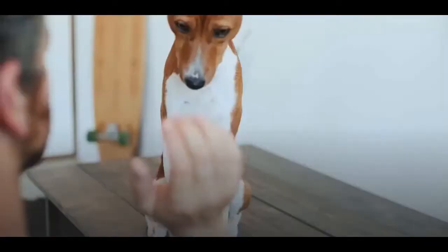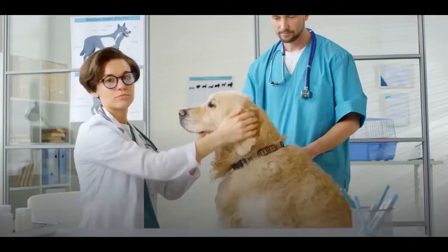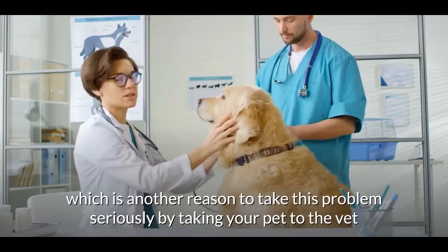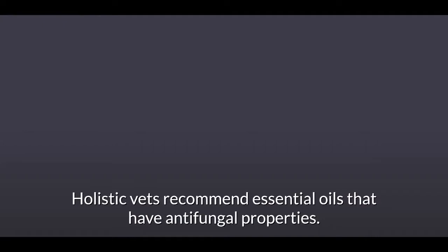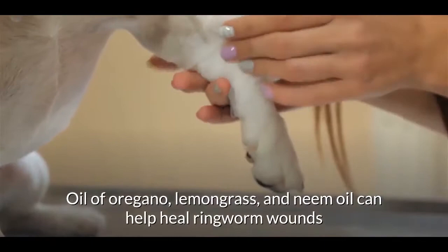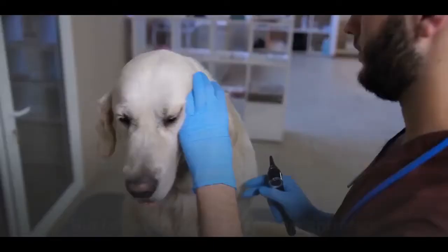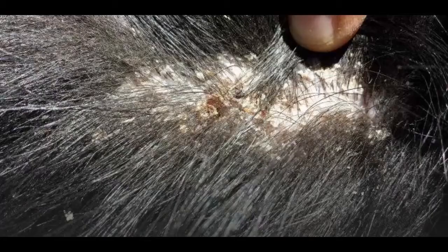How to treat ringworm in dogs: Seek expert advice — humans can contract microsporum canis, which affects 70% of dogs, making this a serious concern. Take your pet to the vet for the best treatments. Apply diluted essential oils — holistic vets recommend oils with antifungal properties. Oil of oregano, lemongrass, and neem oil can help heal ringworm wounds and prevent spreading, but dilute three drops of each oil in a teaspoon of carrier oil.